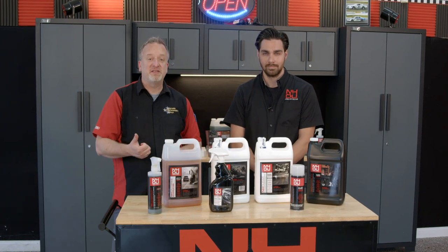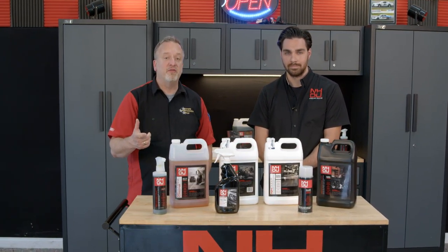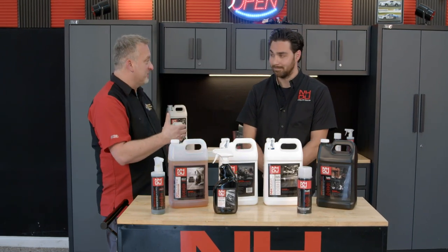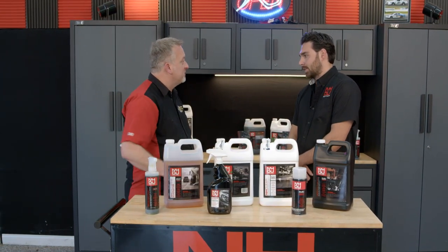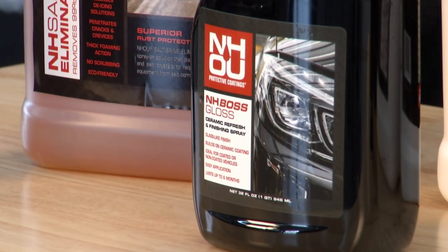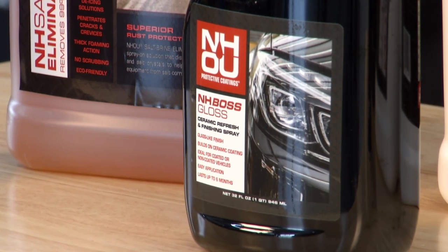NHOU protective coatings is the fastest and least expensive way to add value and safety to your vehicle, and we're talking old vehicles that have rust on them already. NHOU has products for all stages of life of your vehicles, from top to bottom. So when it comes to a new vehicle, you could either just do the regular oil undercoating, or we have a process that we call Boss Wax.